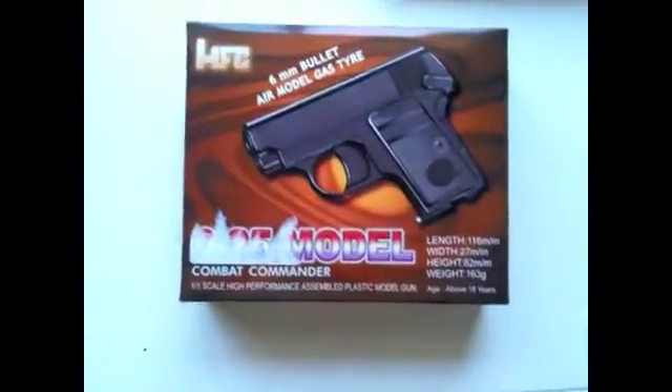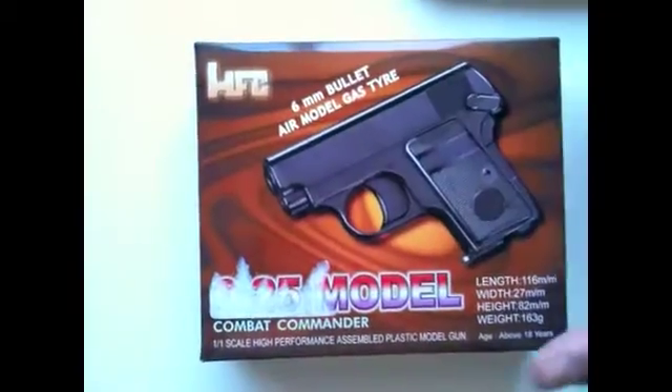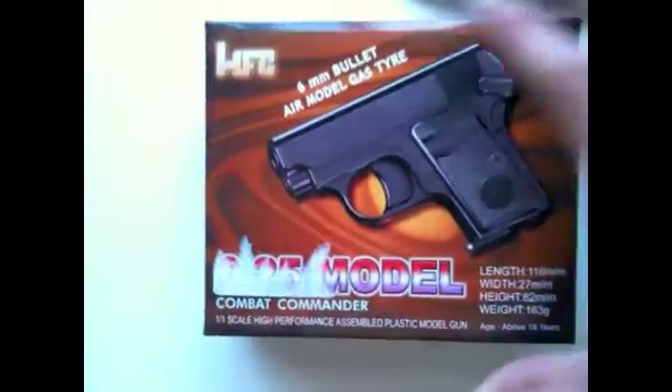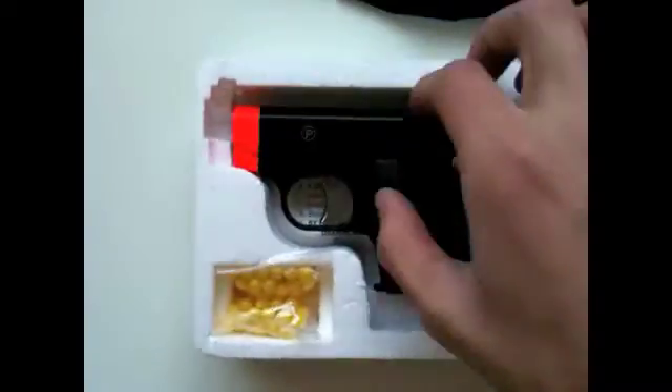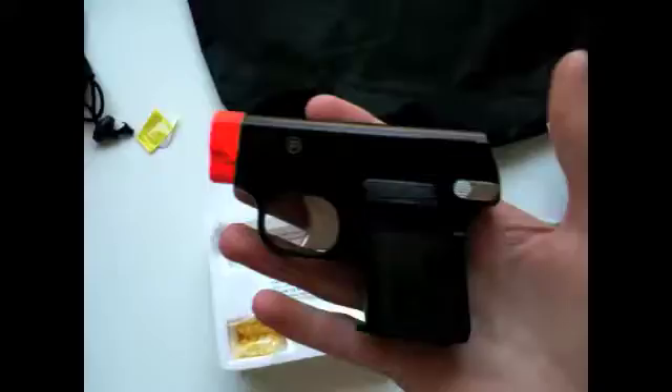Hey you guys, just thought I'd show you this little gun I got, just kind of for fun. Little HFC .25 model — just the tiniest little gun in the world. Got a little manual and some .12 BBs.